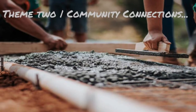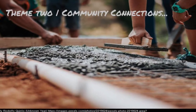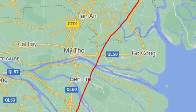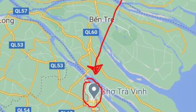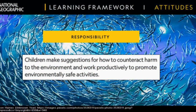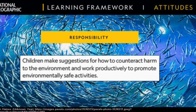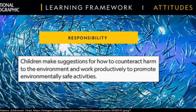This leads us to our second meaningful theme of this project: connections with our community. The whole primary school community contributed to this project to help another less fortunate local community in the Mekong Delta region of Vietnam to build a school from EcoBricks. To summarize the connections to the NatGeo learning framework — in responsibility, children were engaged in the action cycle towards meaningful change in their community and determined how they could contribute towards a sustainable solution towards reducing single-use plastics.